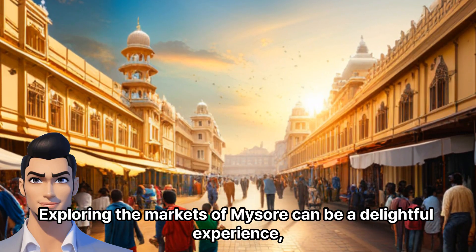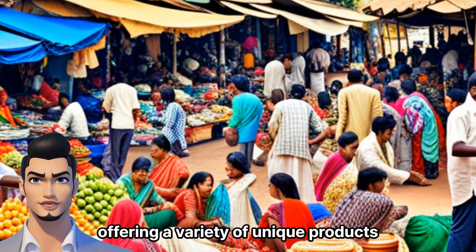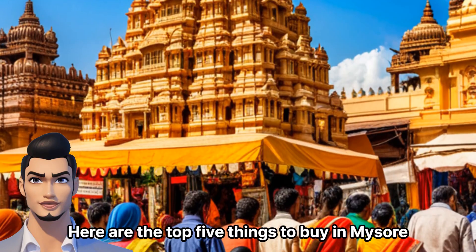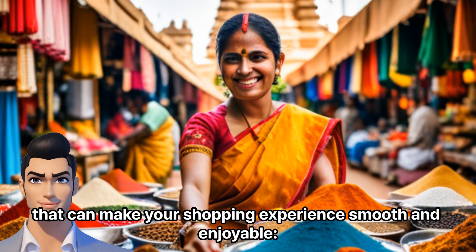Exploring the markets of Mysore can be a delightful experience, offering a variety of unique products. Here are the top 5 things to buy in Mysore, that can make your shopping experience smooth and enjoyable.